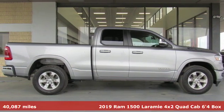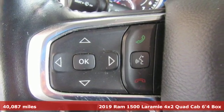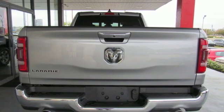It's a 2019 Ram 1500 with superior performance and legendary hauling and towing capacity. This Ram 1500 is the one tool that can master any job you throw at it.